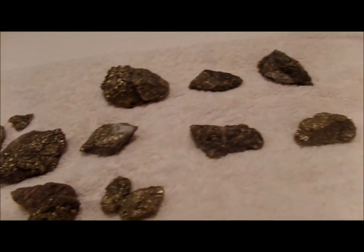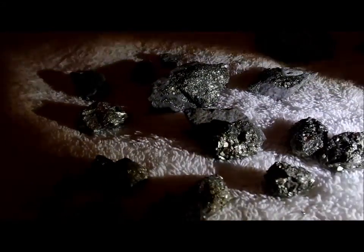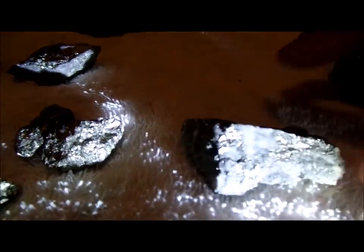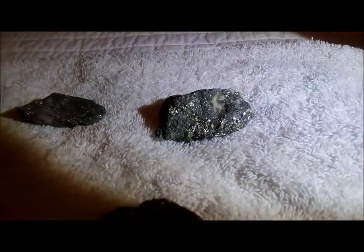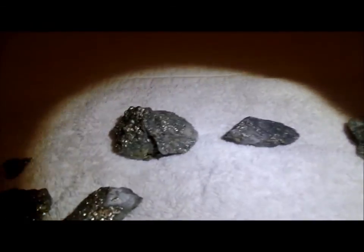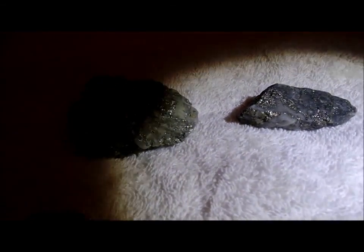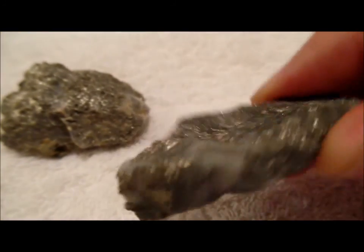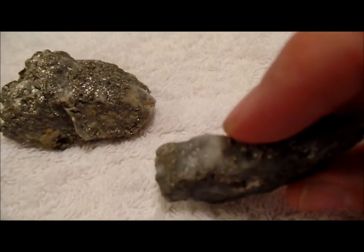I couldn't figure out what they were — just little specks. And this is what I think is called pyrite, known as fool's gold. Looks like there's some quartz in it with it. I'm not sure what else it could be other than pyrite. If someone has another suggestion I would like to hear it, but I think it's pyrite. These were in some tailings from an old mine. It looks like it has some quartz in there with it.